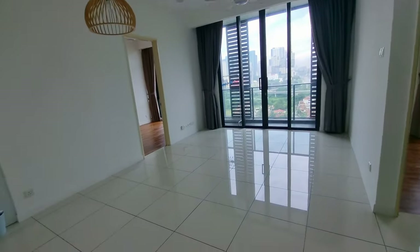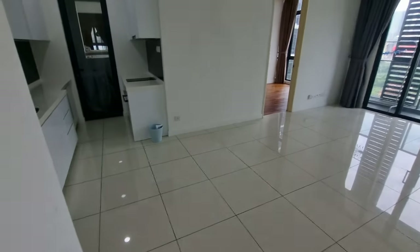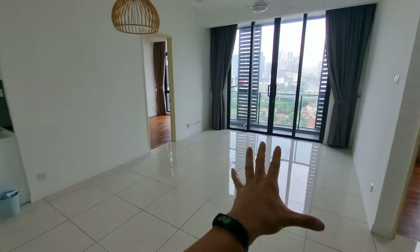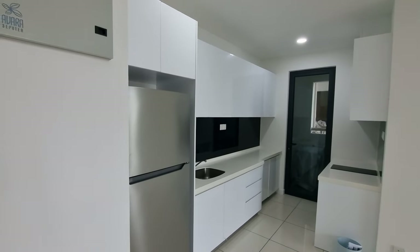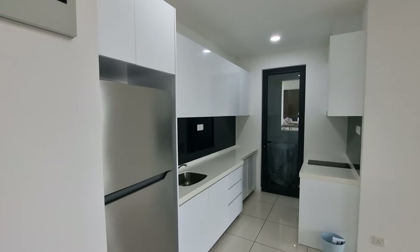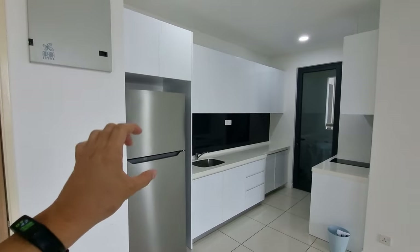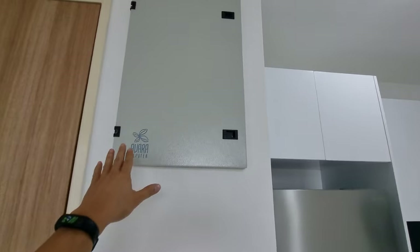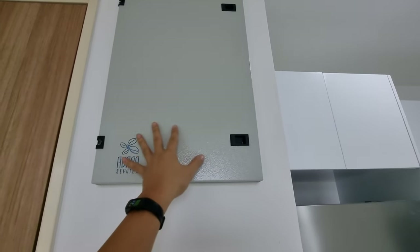Stepping in, it's a very spacious area — you have your kitchen, dining, and living all together. The developer Basheng has been very generous: it's fully furnished, and the equipment they've provided is decently high quality. This is the DB box — custom made, branded Avara Seputeh, with a single-phase setup and a single-line diagram for your reference.